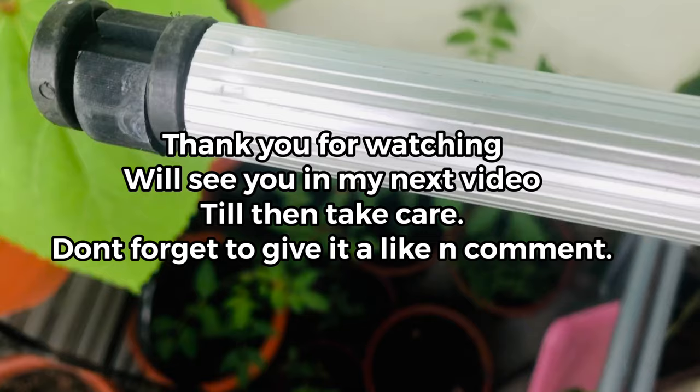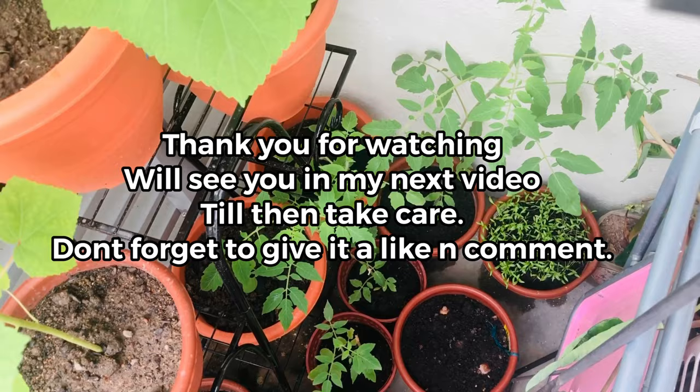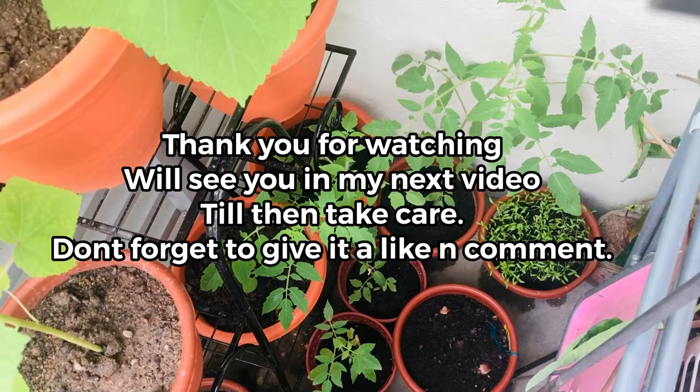I will keep updating you on the growth of my plants. If you wish, you can join my gardening group 'Love Grows Here' on Facebook, where I constantly share my gardening updates. See you again in my next video — till then, take care and stay safe.